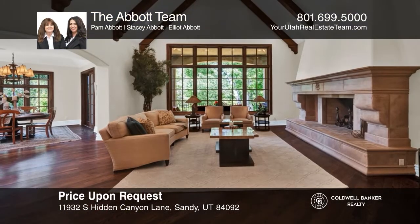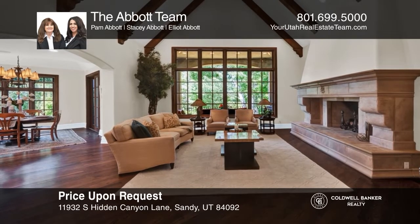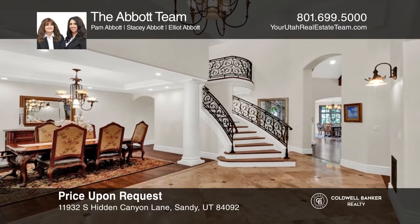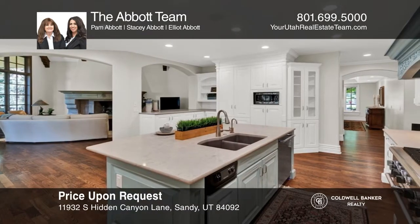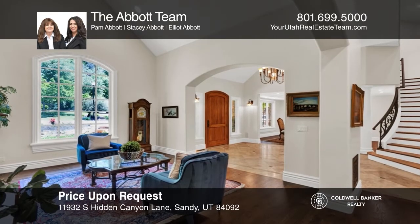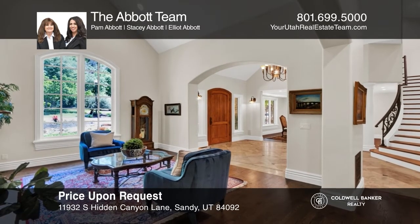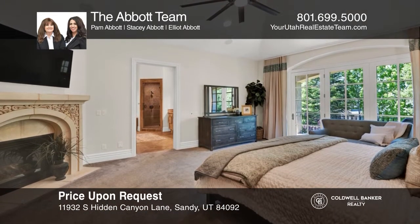Welcome to this stunning seven-bedroom, six-bath, open design home with custom workmanship throughout. This home has a massive vaulted great room with dramatic floor-to-ceiling windows and a stately fireplace. The formal dining room is an entertainer's dream. The updated gourmet kitchen features all the finest cabinetry, new countertops, and flooring.